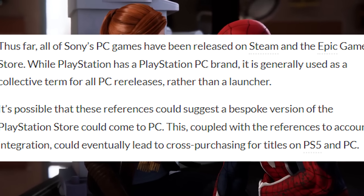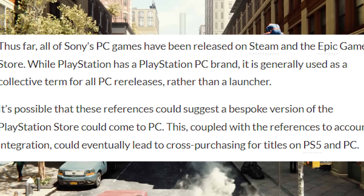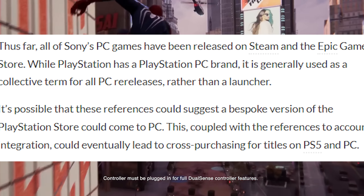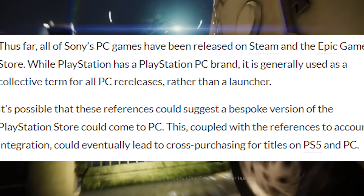Thus far, all of Sony's PC games have been released on Steam and the Epic Game Store. While PlayStation has a PlayStation PC brand, it's generally used as a collective term for all PC releases rather than a launcher. It is possible, however, that these references could suggest a bespoke version of the PlayStation Store that could come to PC.